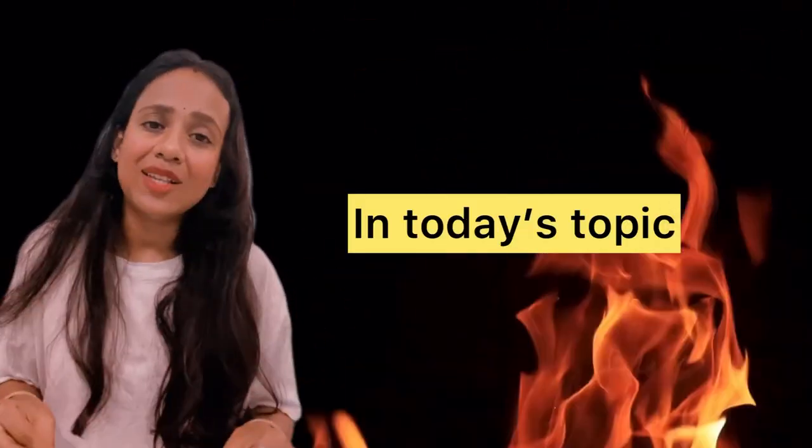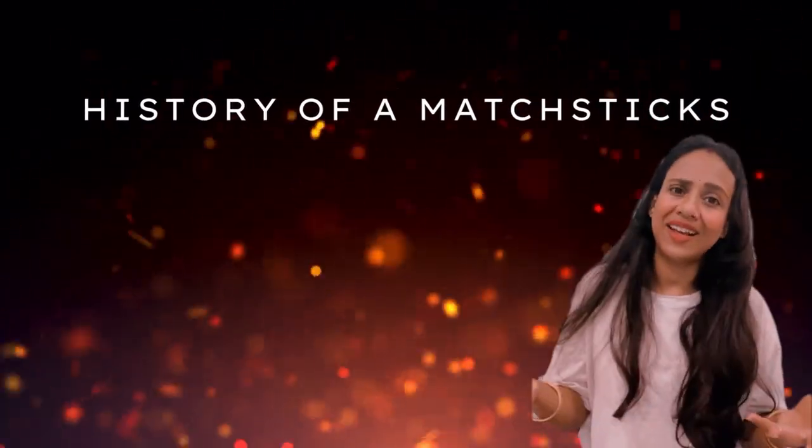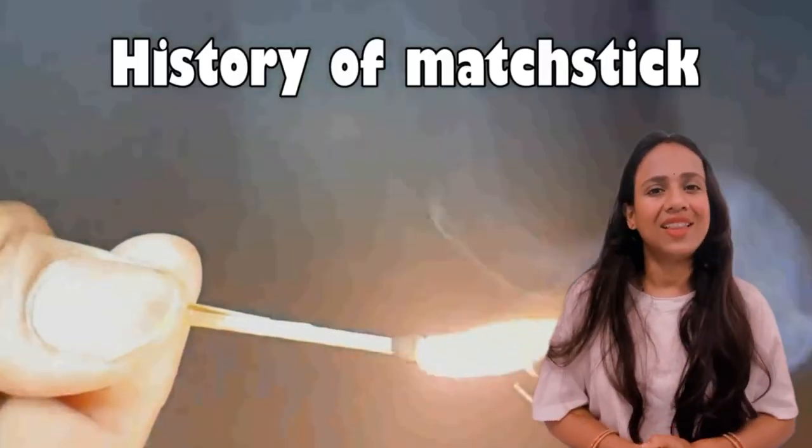Do you want to know what it is? I will tell you. So in today's topic, we are going to study about the history of the matchstick. Matchstick is found in a house, but do you know its history?